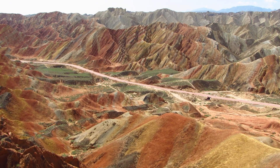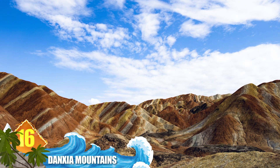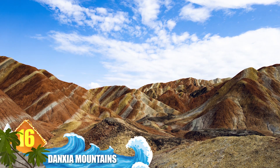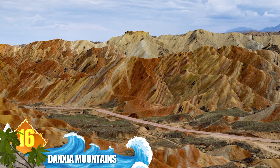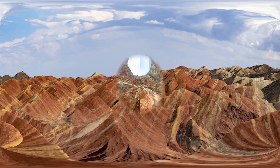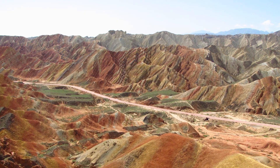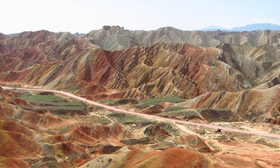Number 16: Danxia Mountains. These amazing, multi-hued mountains are found in the Zhangye National Geopark of China. The area contains nearly 700 walls, pillars, peaks, and stone bridges. The awesome colours range from dark reds to pale blues to vibrant greens. Experts say that as the reddish sandstone was eroded, the mountains were formed over millions of years, creating the unusual landscape.